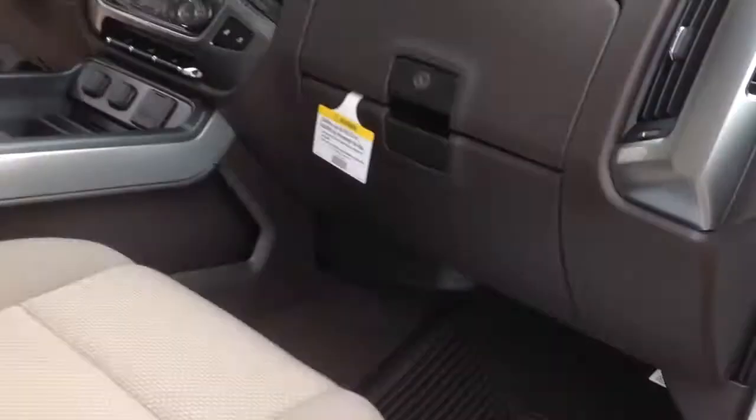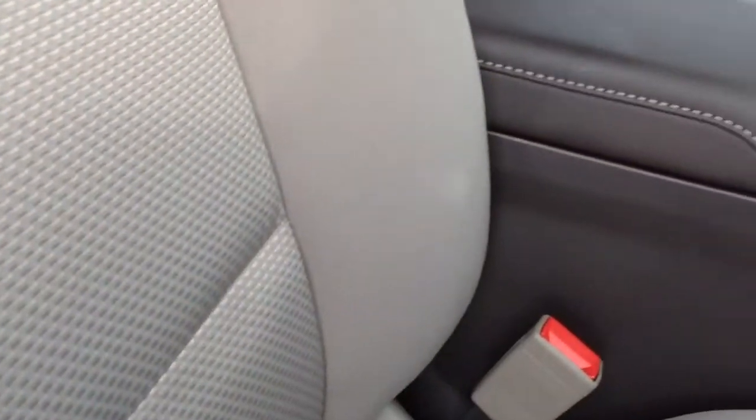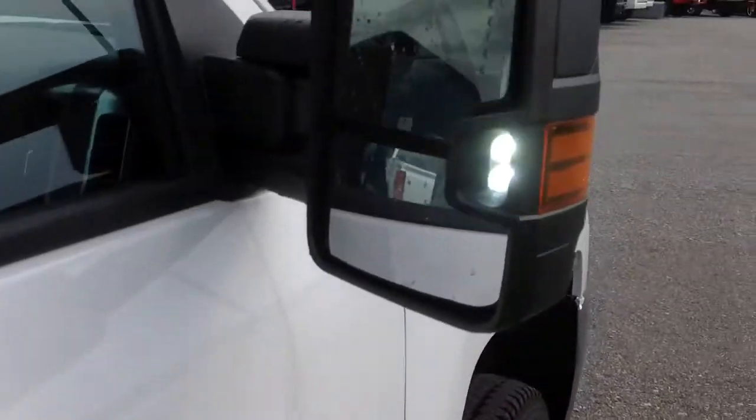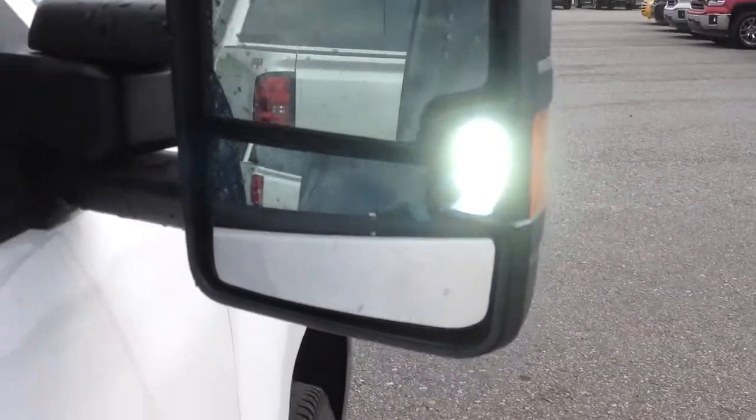You also have this light system — you turn it on right there. Your bed lights will come on, but this little LED light right here kind of lights up your way right next to your door. That way if you need some extra light, it's good to go. I'll show you the ones in the bed here in a second.